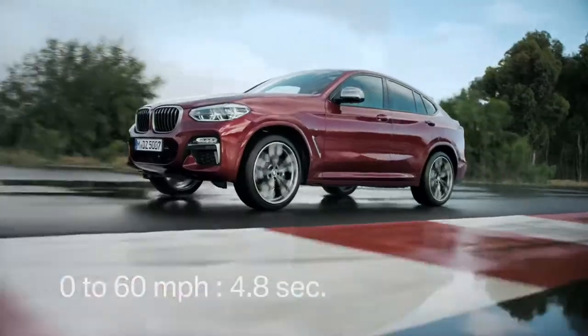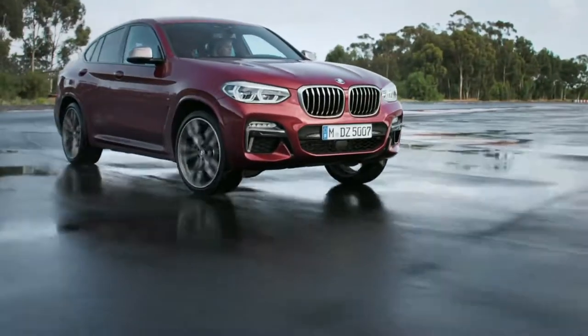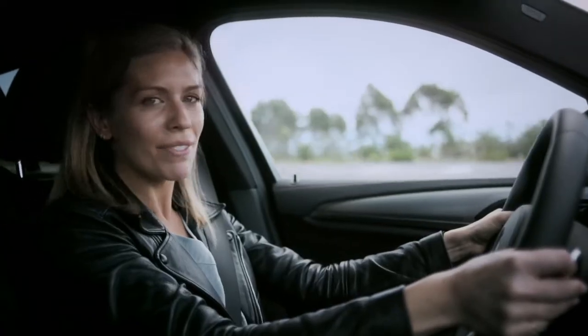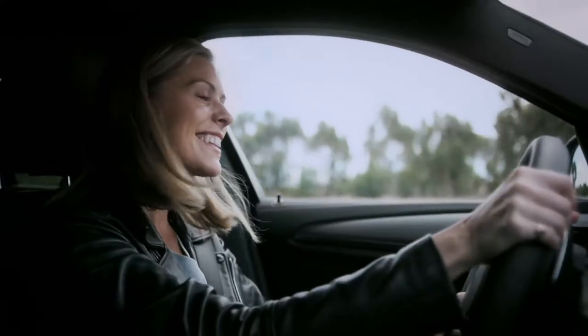And off she goes. Zero to 60 in 4.8 seconds — to 100 kilometers per hour, to be precise. It's a German car. I am loving this eight-speed Steptronic transmission. Nicky, dear, do please be careful. We have to bring it back in one piece.